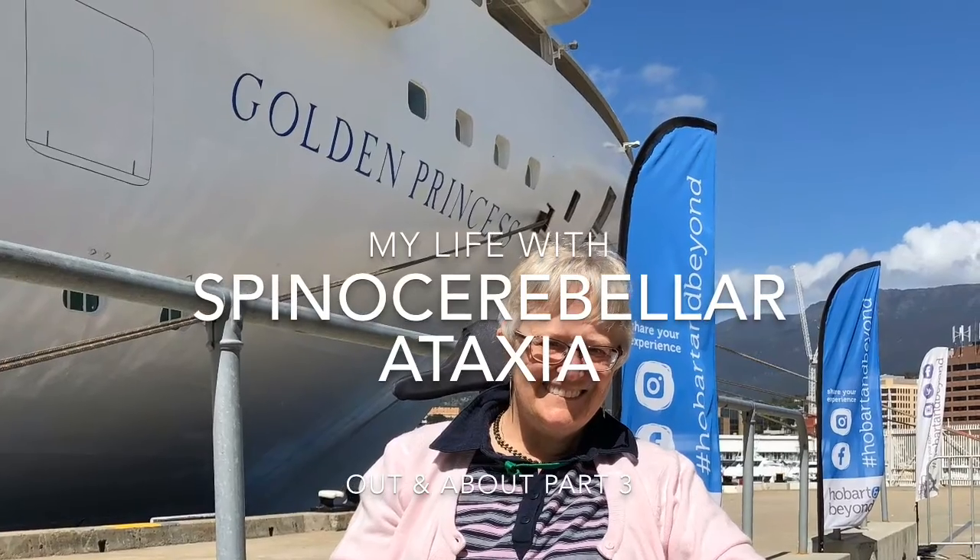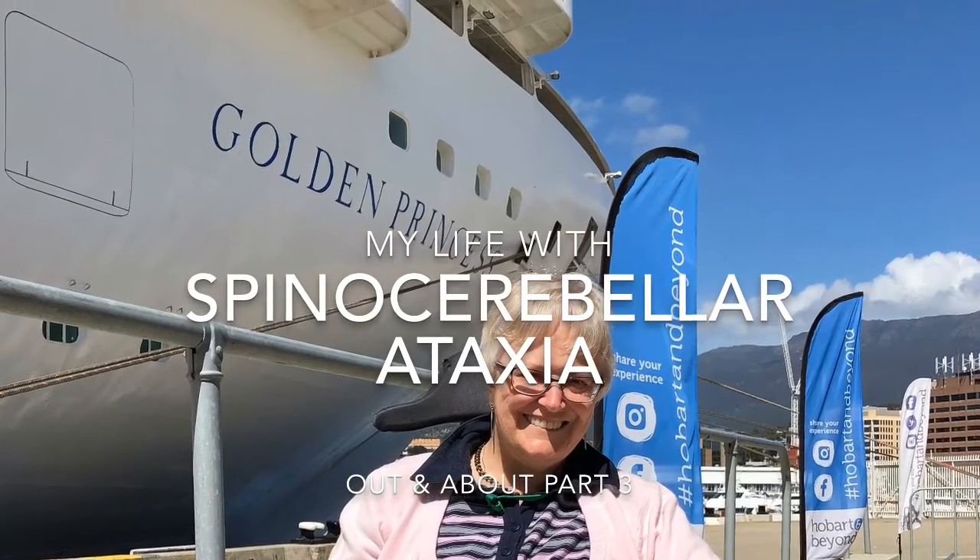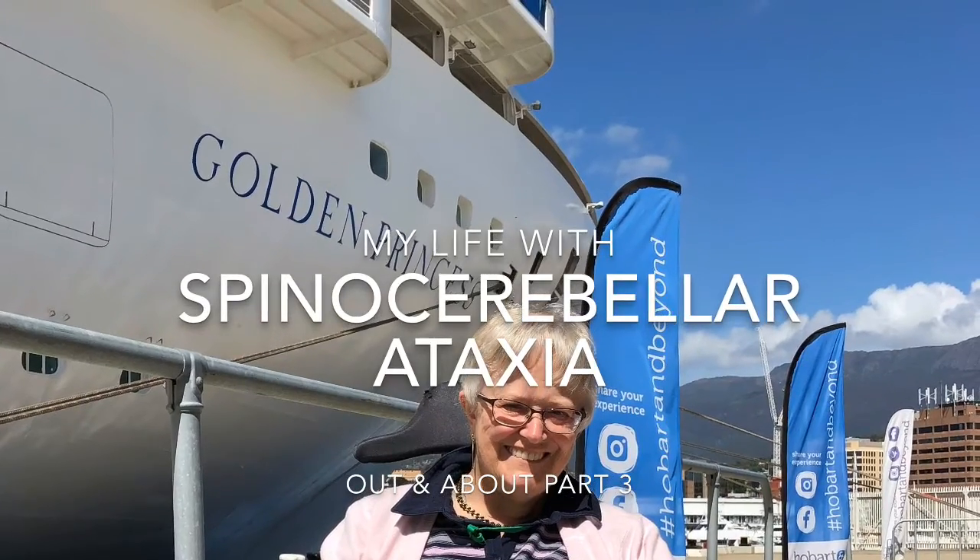My life with spinocerebellar ataxia - out and about, part three. Before I go home I thought I'd take you into the little nature reserve that's behind our property. It's quite lovely, but because it's been so dry here the lake is very low, and unfortunately they've had to clear out a lot of the undergrowth and leaf matter because it was a fire hazard - we've honestly had no rain.